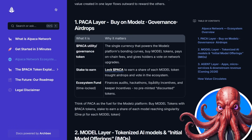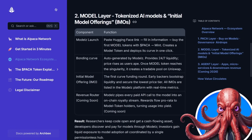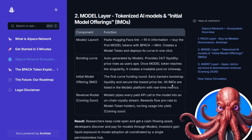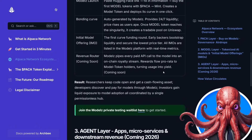The second layer is the model layer — tokenized AI models and Initial Model Offerings, which they call IMOs. You can launch your model, a bonding curve is generated with 24/7 liquidity, and prices rise as users buy in. Once a model reaches the singularity, it creates a tradable pool on Uniswap, allowing early backers to bootstrap liquidity and secure their lowest price tiers. Coming soon will be the revenue router, where every paid API call goes into an on-chain royalty system — this is how you will earn and get yield from holding model tokens.